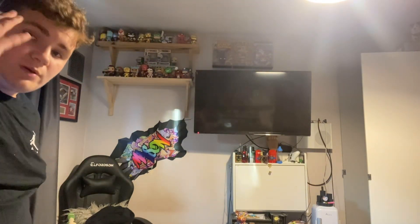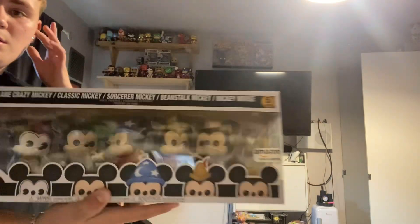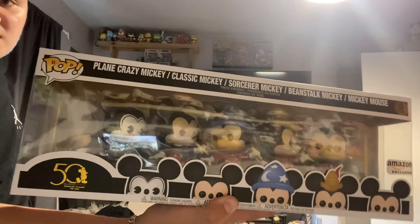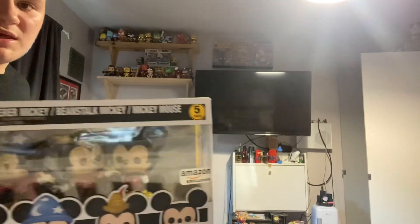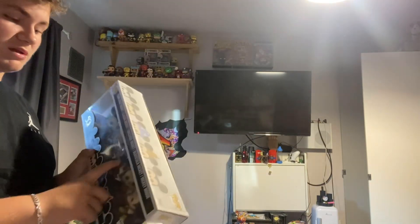We can sort of put this one back. I ain't going to get this one out of the box. This is my five pack, and it's all of the Mickeys drawing the other Mickey — it's an Amazon exclusive.